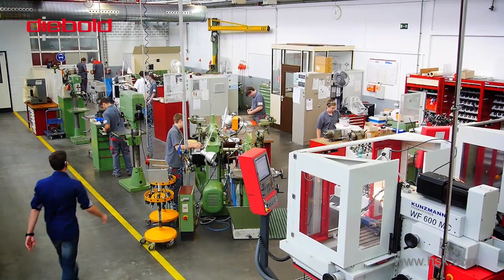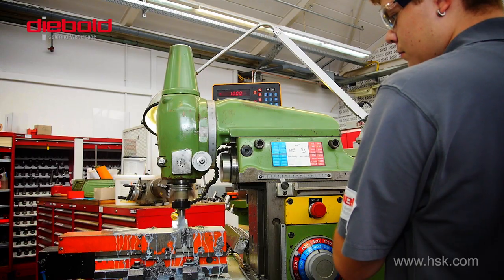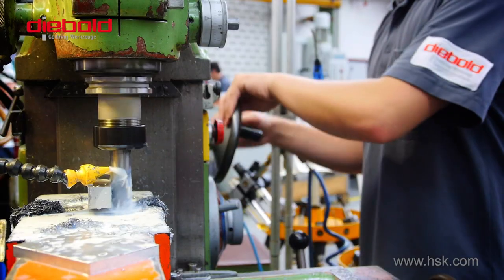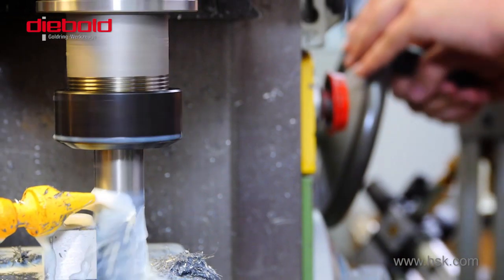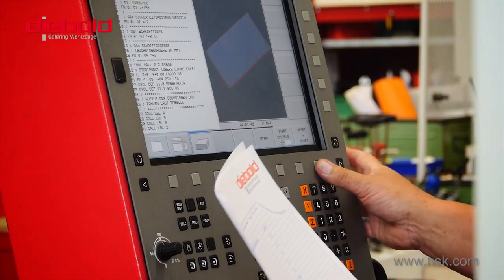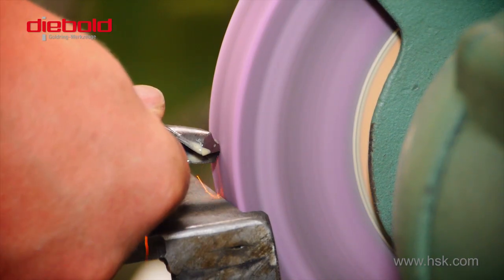Hermann Diebold in interview: An apprentice comes to a state-of-the-art factory — he comes to a professional training workshop. This department enjoys the box seat in our company. The young people are the primary focus. We want them to get the best possible training, and at the end of the apprenticeship, to benefit from very good grades throughout their career in our company.